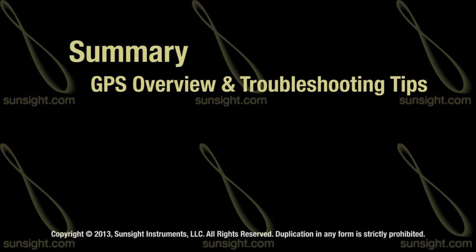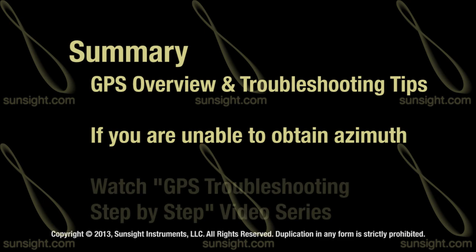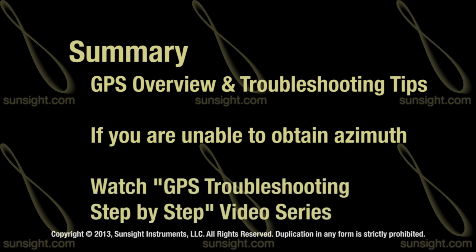This concludes the video on GPS overview and troubleshooting tips. If you are having trouble obtaining an azimuth solution on your AAT, continue on to the GPS troubleshooting step-by-step video series.